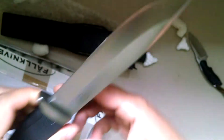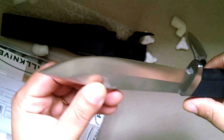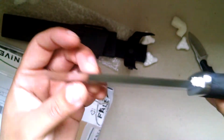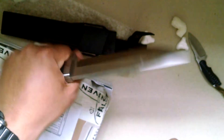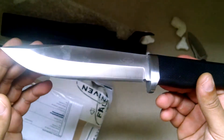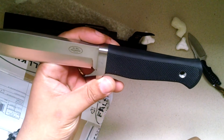Let's check the out-of-box sharpness here. Shaving sharp. Looks like I don't have any dings in the edge either. Very cool. Yes! I've got my Felkneven A1 Pro back. I'm super stoked.